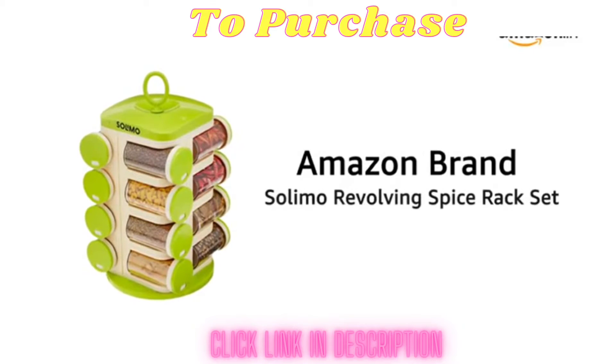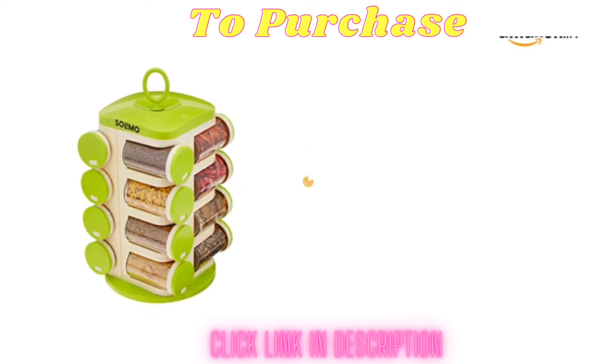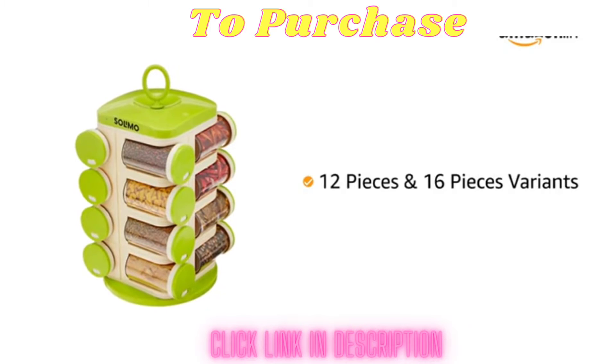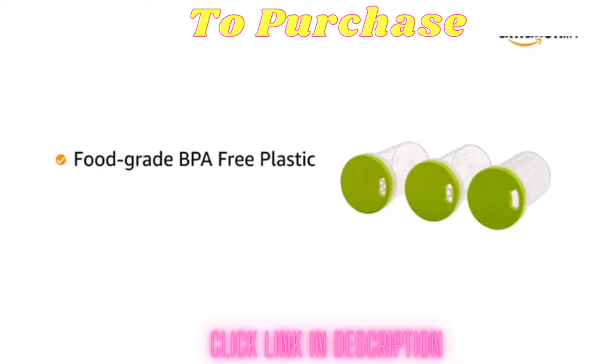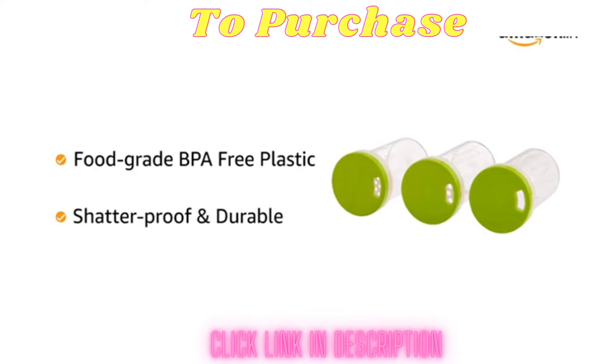Presenting the Amazon brand Solymo Revolving Spice Rack Set. It is available in 12 pieces and 16 pieces variants. Designed from food grade, BPA free plastic, the Solymo Revolving Spice Rack Set is shatterproof and durable.